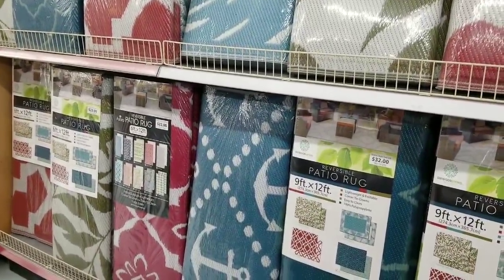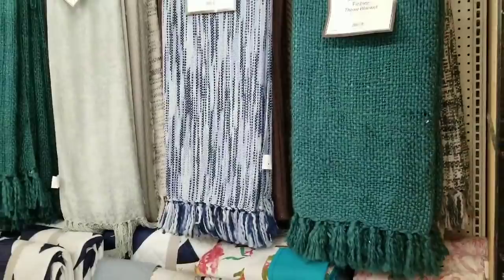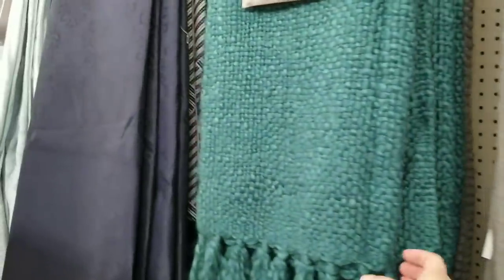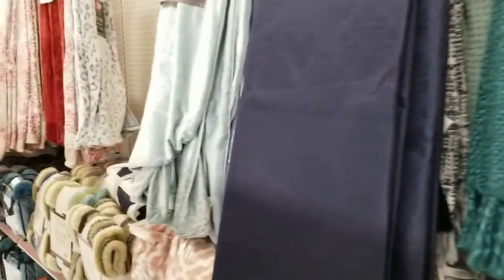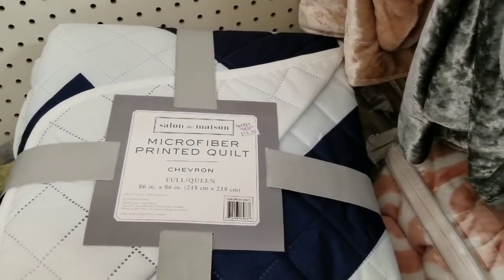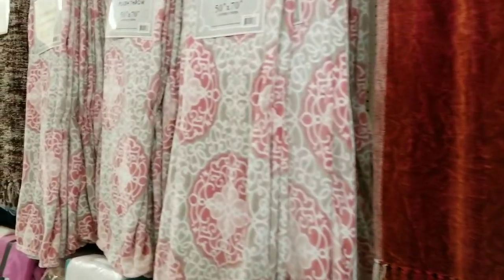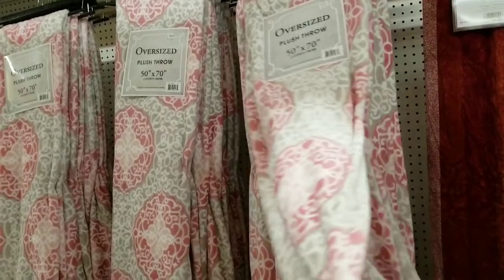I literally just saw them yesterday. They have fashion throw blankets for only $10 — these would make really nice blankets to throw at the end of the bed or on the couch. By Soft Home. Then they have Sherpa throws for $10 as well, a microfiber printed quilt full-queen for $19.99, and oversized plush throws — the big ones — for only $10.